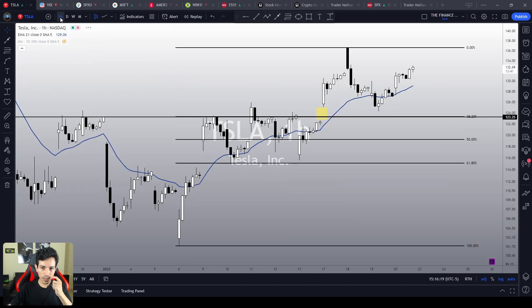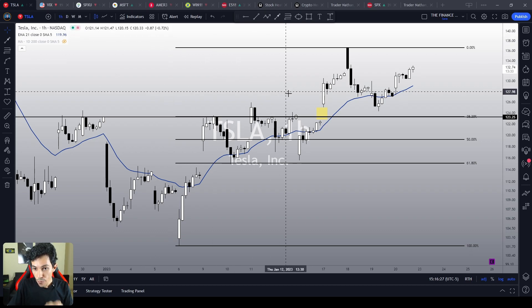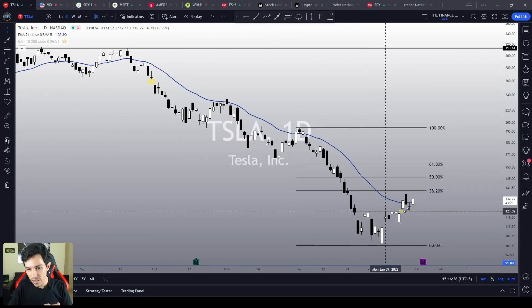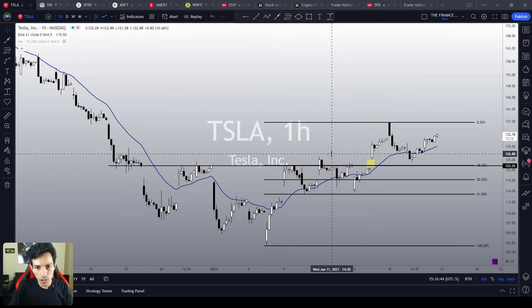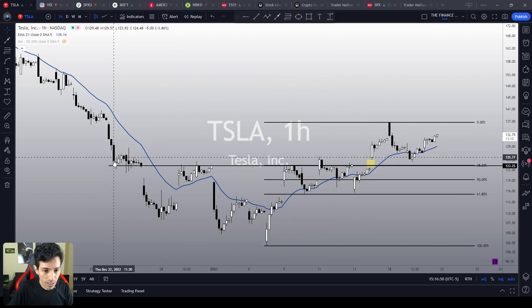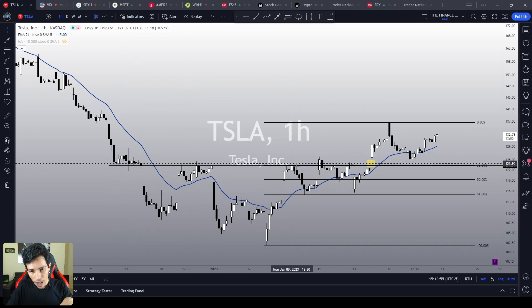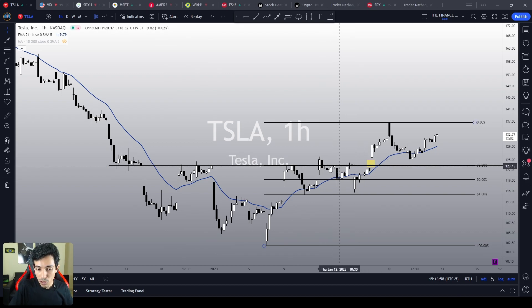If you are bearish — let's say you are a Tesla bear, you hate Tesla and you want to see it dropping — the key point for you is $123. Only if Tesla loses 123, it is going to reverse the bullish sentiment in the short term and resume the bearish sentiment in the midterm. Because the 123 is a crystal clear support level that worked as a support multiple times in December, and as a resistance level multiple times in the past.